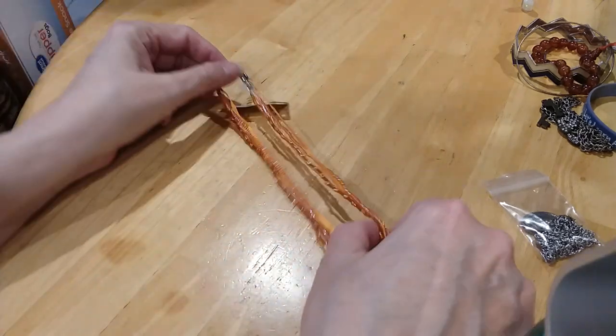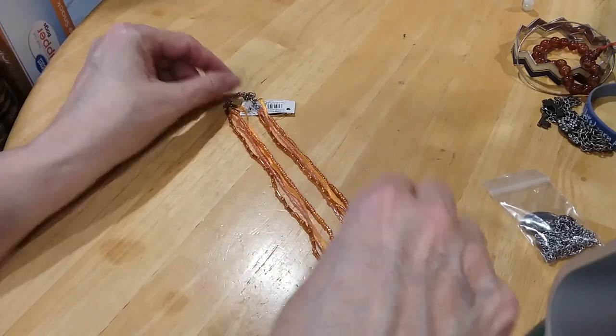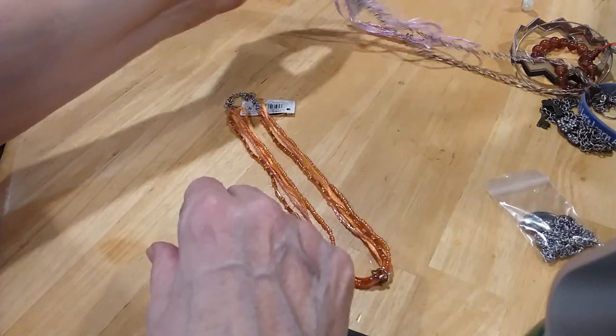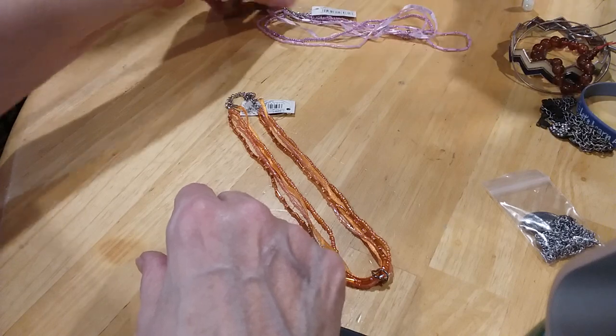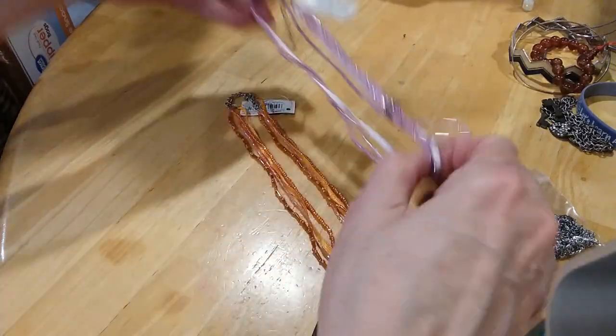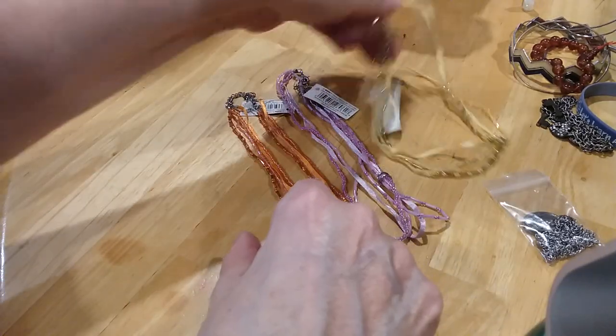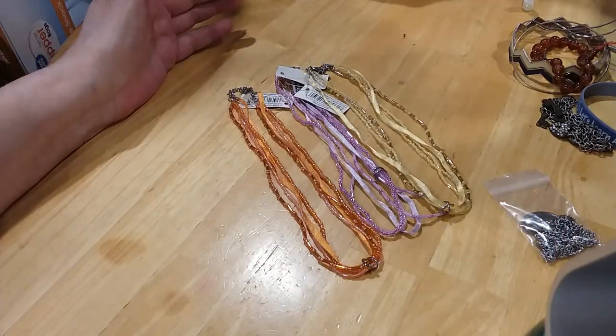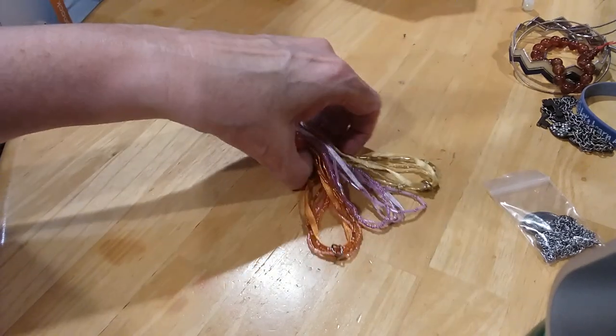And remember we had these matching ones — this color and this color — you could put pendants on these. They'd make pretty necklaces for pendants. Let's go ahead and put them in a bag.